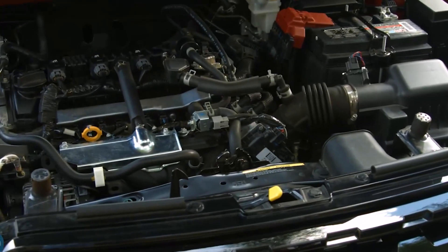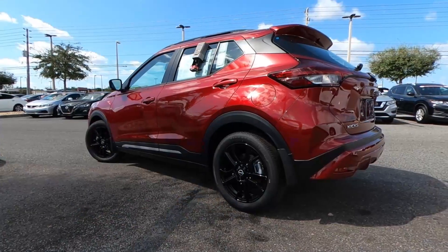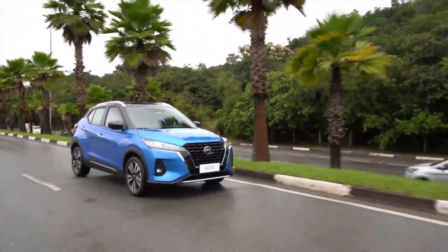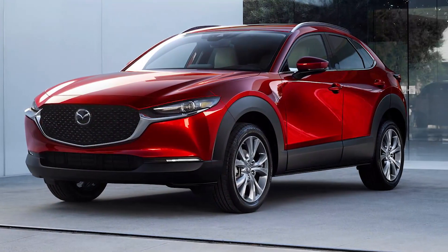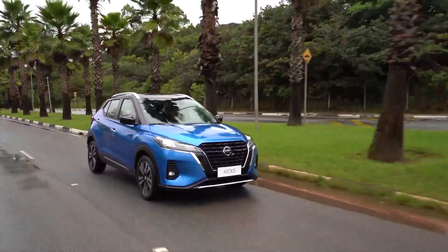A fuel-efficient four-cylinder engine and a continuously variable automatic transmission are standard, and the Kicks only comes with front-wheel drive, so you can forget that off-road adventure you had your heart set on. The powertrain lacks the refinement of more expensive options in the sub-compact SUV segment such as the Mazda CX-30 and the Volkswagen Taos, and when merging onto a highway it feels underpowered.